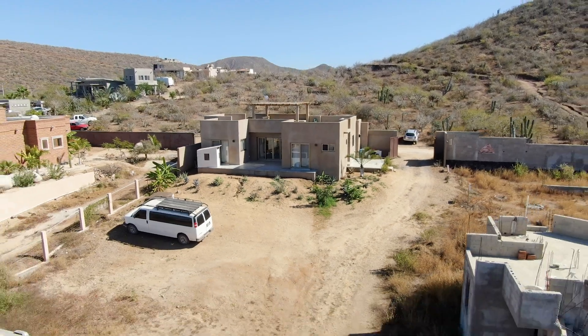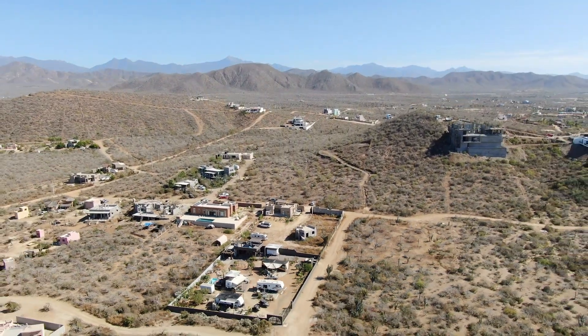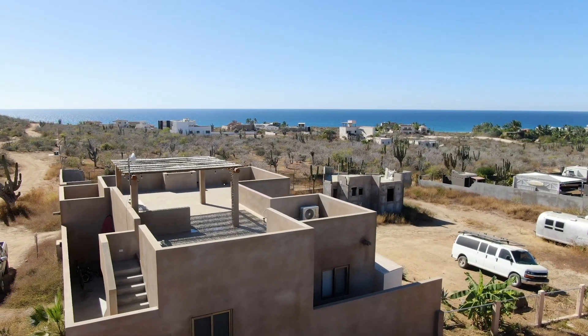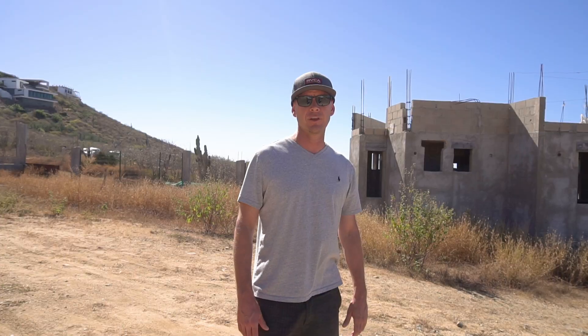Casa Madison is located on a 2,000 square meter lot, which is equal to half an acre, leaving plenty of room for a swimming pool or additional casitas. Casa Madison features views of the ocean and views of the mountains. It's the only turnkey home currently on the market in the Gavi Lawn neighborhood.